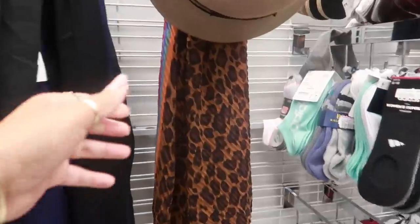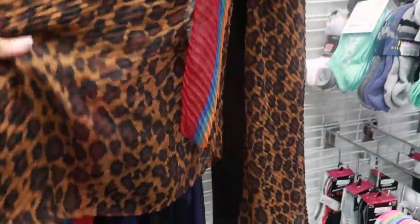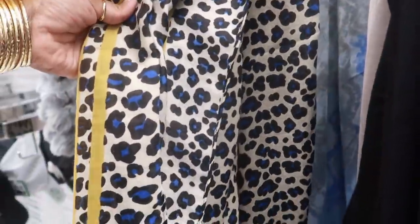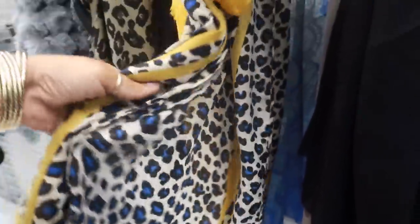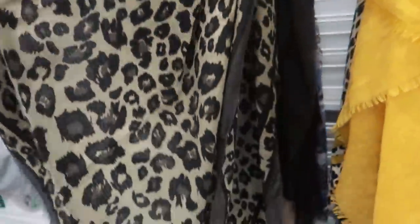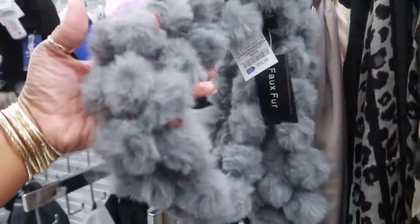Oh, they have some pretty scarves right now. Look at that one — the cheetah with the colors on it. We have this pretty one with the blue and the gold — that's Tahari for $9.99. And then this one for $12.99 — faux fur.